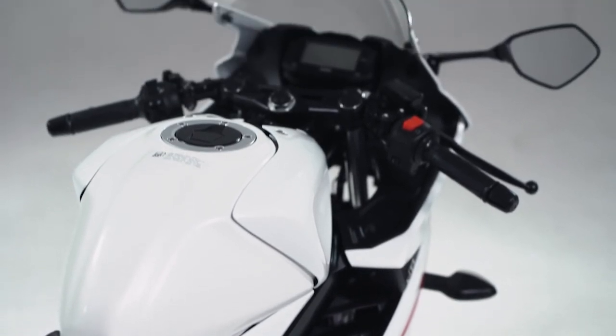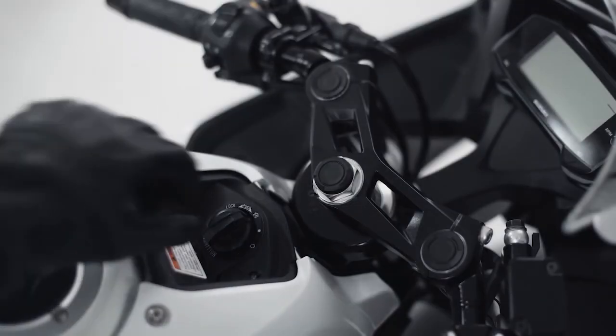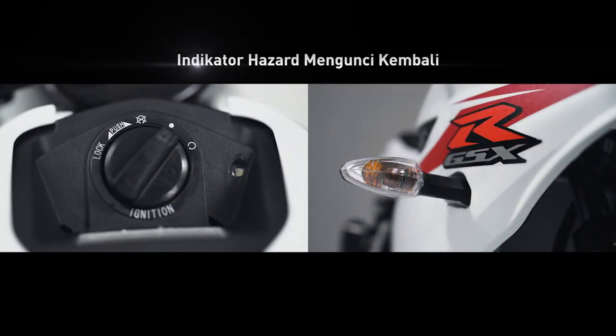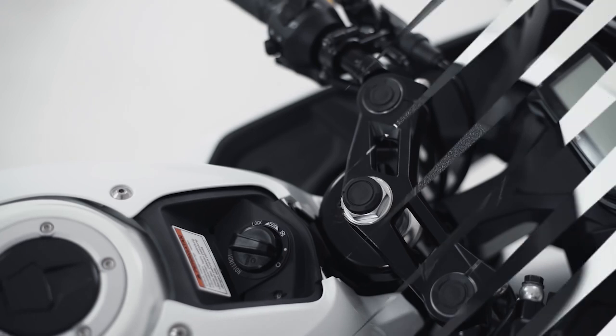Apabila kamu menekan main switch knob dan lampu indikator keyless menyala, tetapi knob tidak diputar dalam waktu 4 detik ke posisi on, maka hazard akan menyala 1 kali dan main switch knob akan terkunci kembali.